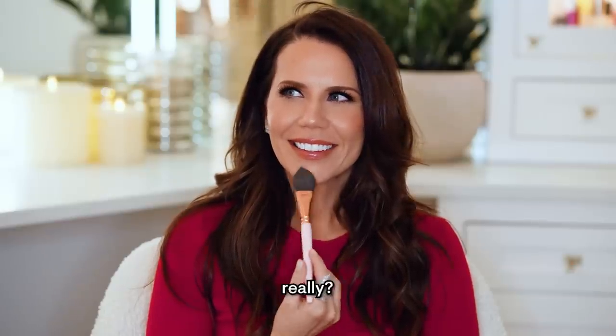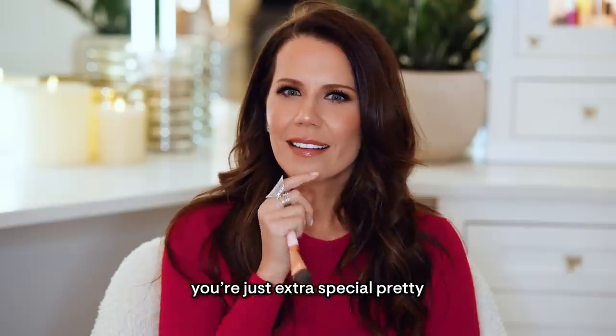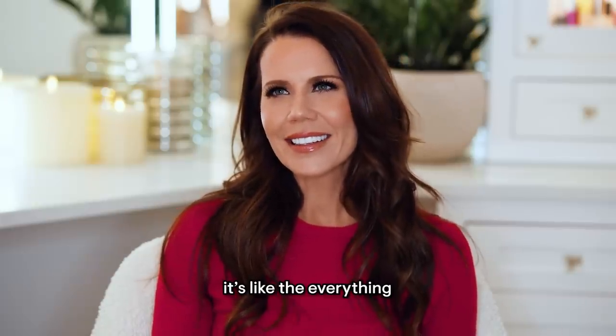You're acting weird. Really? Yeah. You're just extra special pretty. I think I like the red sweater — the color red. Is it the hair? Is it the makeup? Is it the outfit? It's like the everything. Thank you. Hey guys, it's Tati. Welcome to today's video.